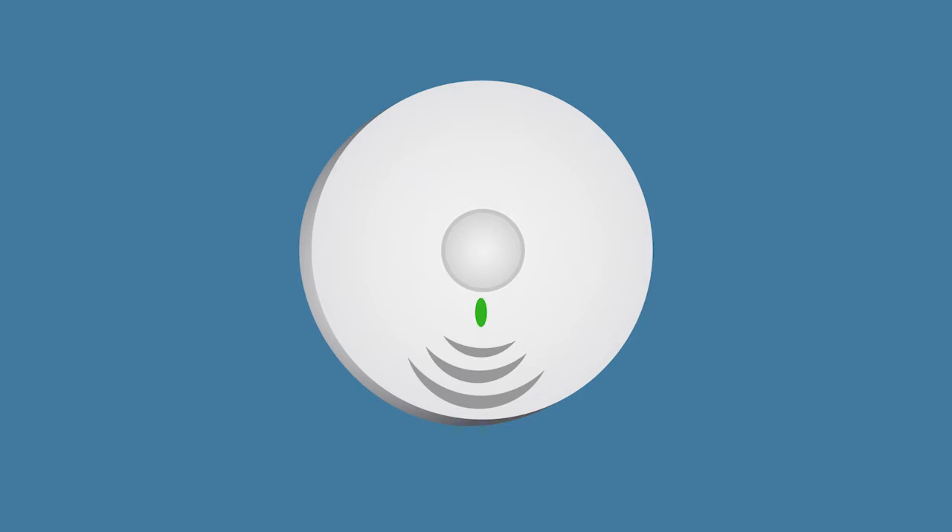A carbon monoxide detector works like a fire alarm. It can sense when carbon monoxide is in the air and lets you know by making a noise. When your detector starts to beep, you should leave the house as fast as you can and wait for a grown-up to call for help.